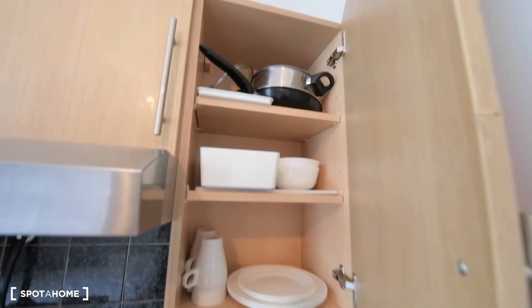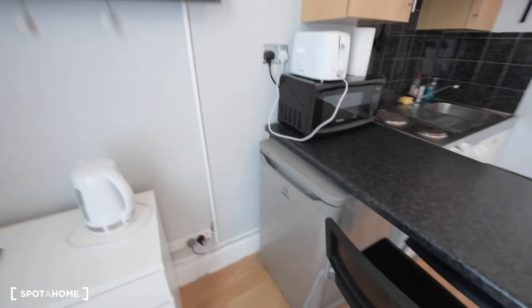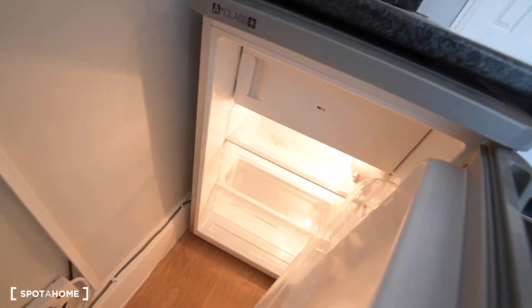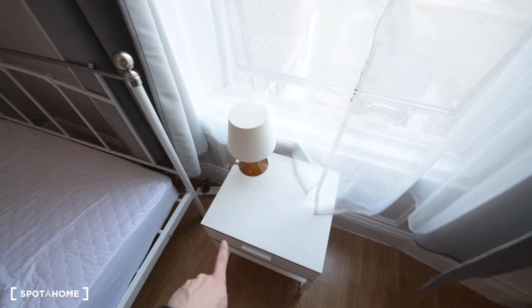We also have some plates, bowls, mugs, fry pans, and pots — so you have everything you need for cooking. Some glasses as well. And on the other side we have an additional fridge with a freezer as well. It's nice that we have this breakfast bar with the two chairs. We have a chest of drawers, a flat screen TV, and a bedside table.